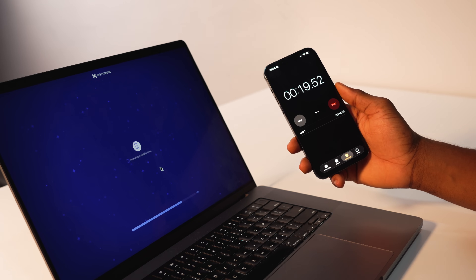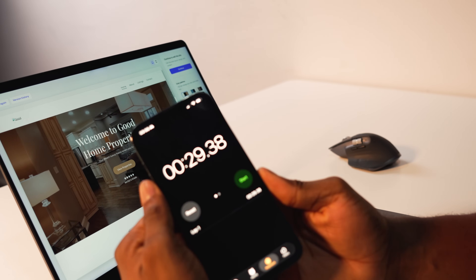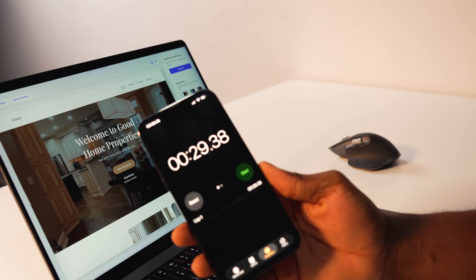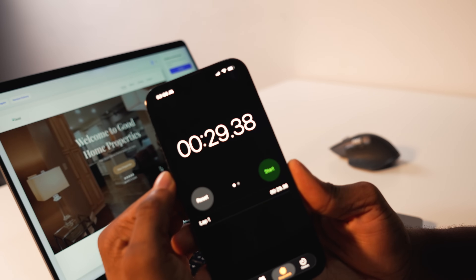It also comes with a beginner-friendly drag and drop page editor that you can use to fully customize your website. I'm going to walk you through the entire process — starting from how to use Hostinger AI to generate your website, how to customize it, and finally launch your brand new website.